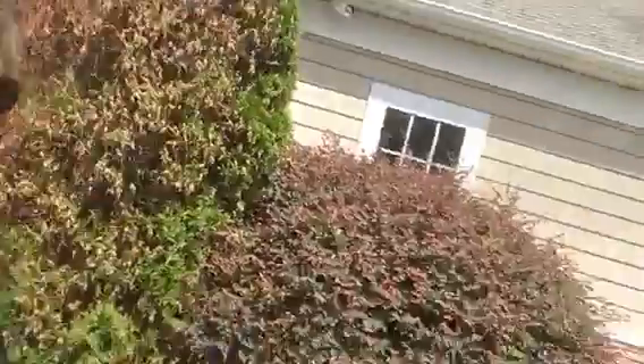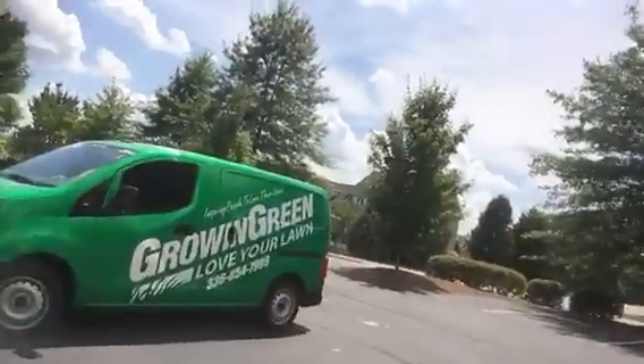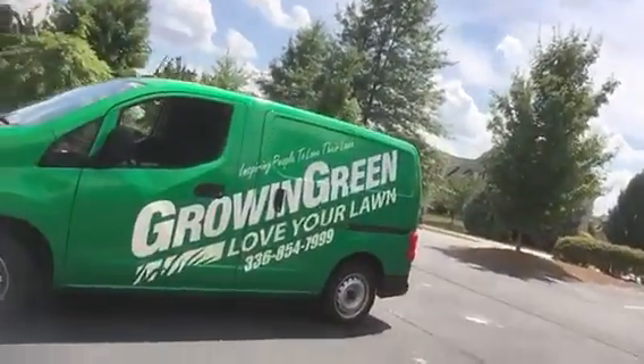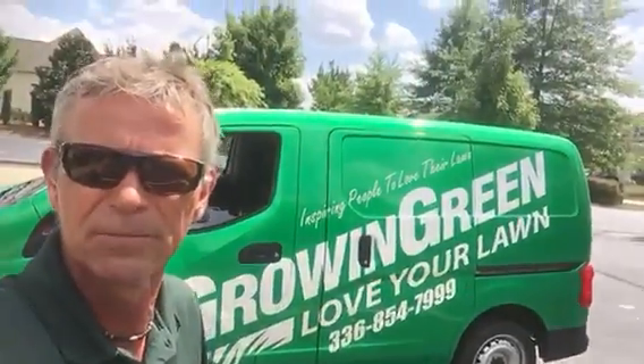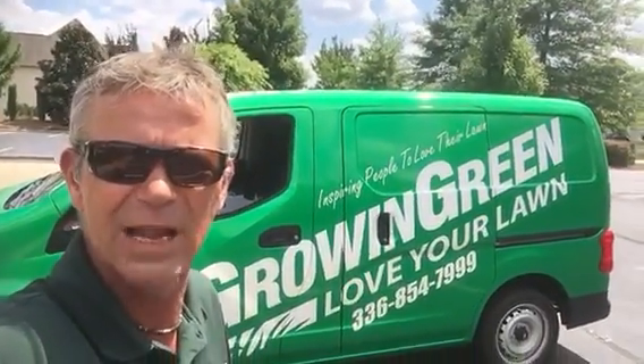Tommy Cowett here with Growing Green, loving your lawn — LYL. Give us a call at 336-854-7999 for some great lawn care. Tommy signing out — have a great one!